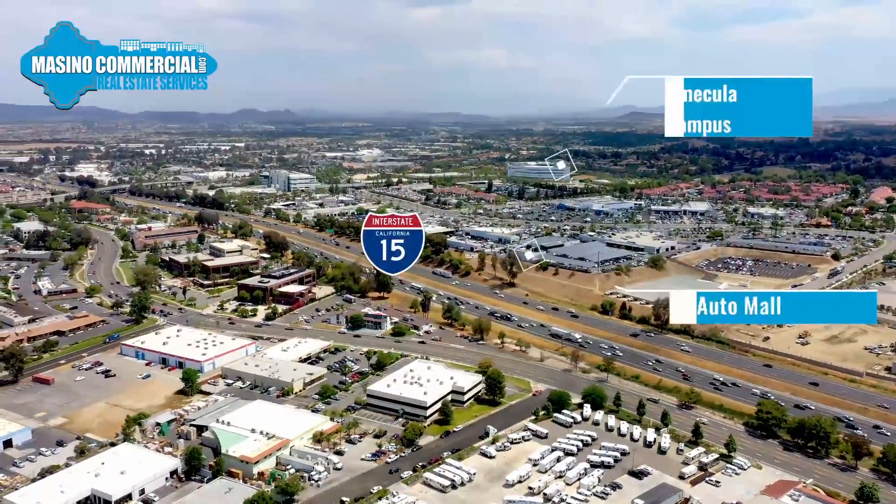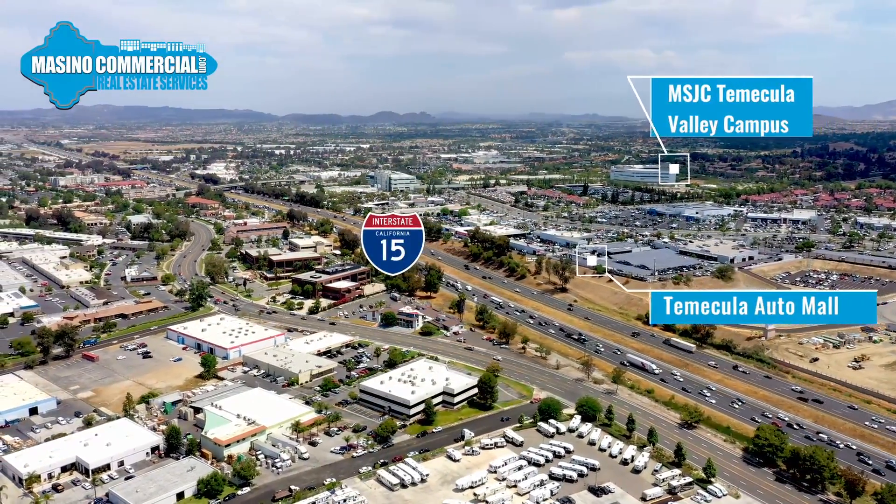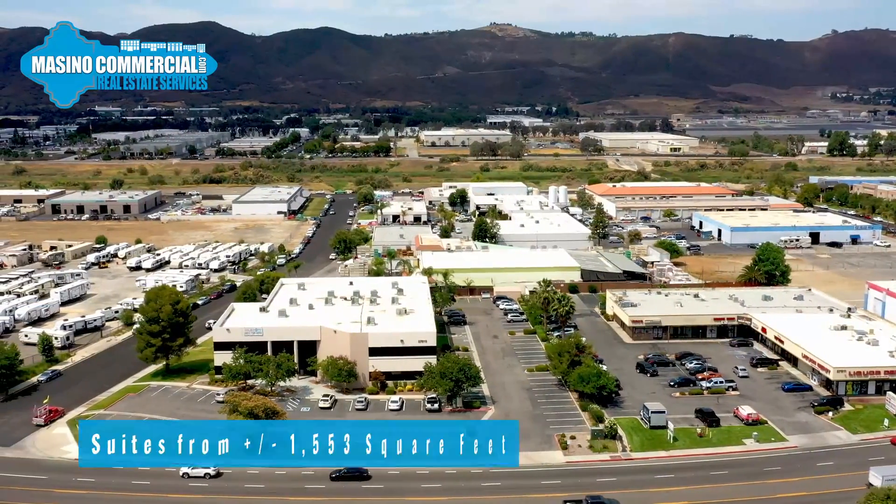Temecula is a vibrant city known for its dynamic local business sector. For example, both the Temecula Auto Mall and the state-of-the-art Mt. San Jacinto Community College campus are located minutes from Jefferson Central.